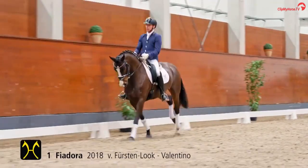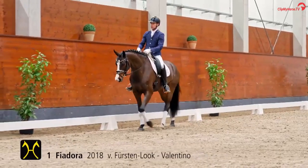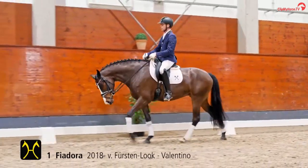Number one at the first auction of this year in Fehrden was Fiadora, a Fürsten-Look Valentino mare. She was sold for 218,000 euros to France.